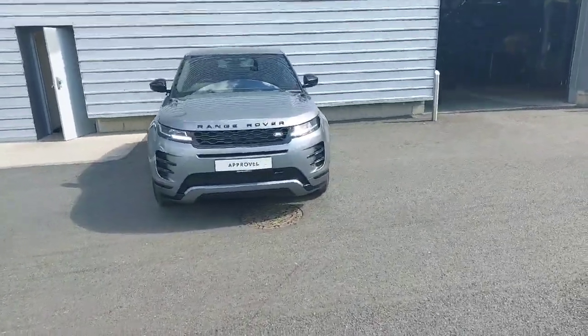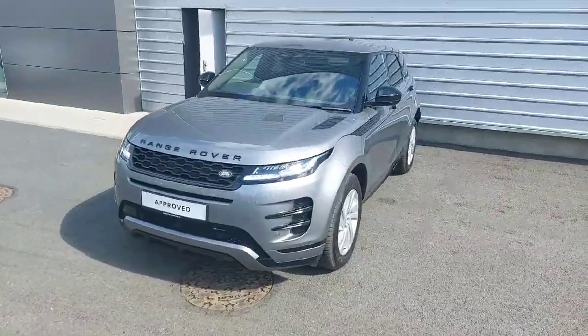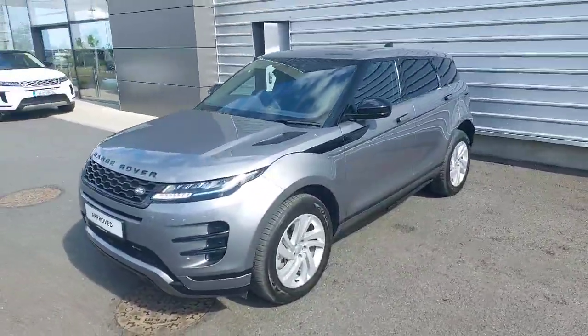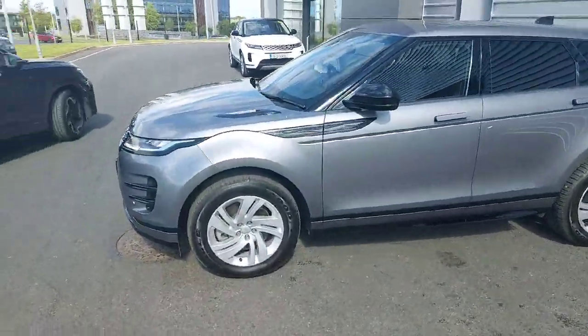Hello everyone, Ryan here again from Joe Duffy Land Rover. Just going to take you through the main features of this absolutely gorgeous 2023 Range Rover Evoque 1.5 litre petrol plug-in hybrid R-Dynamic.